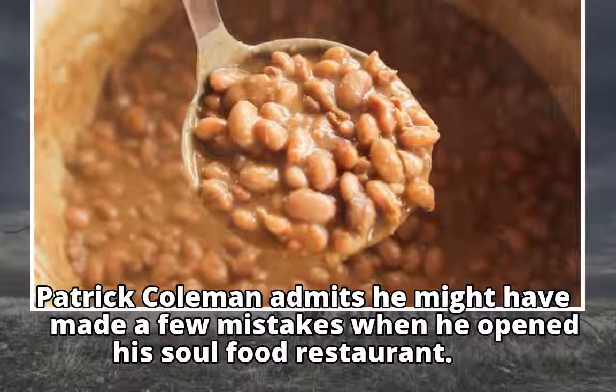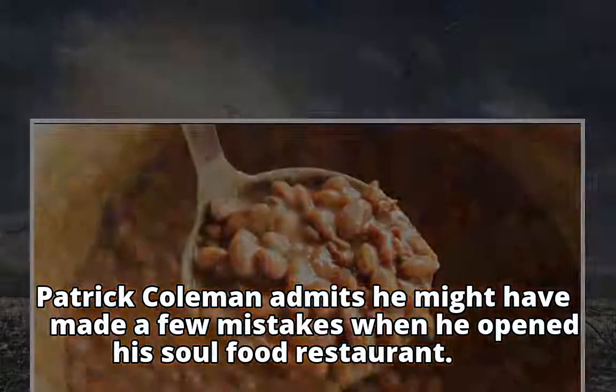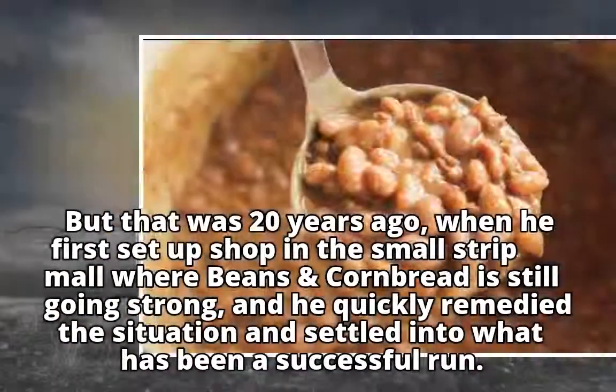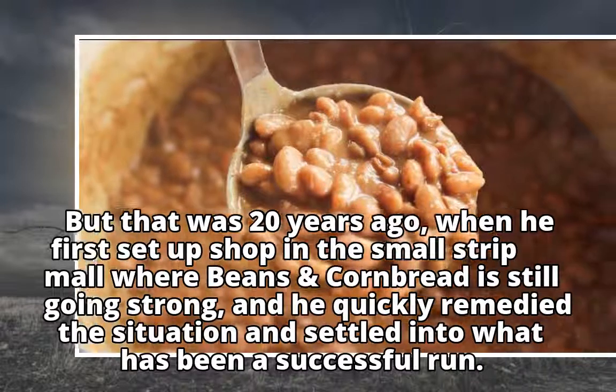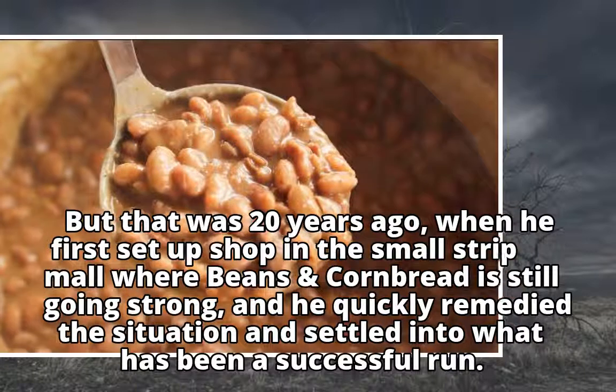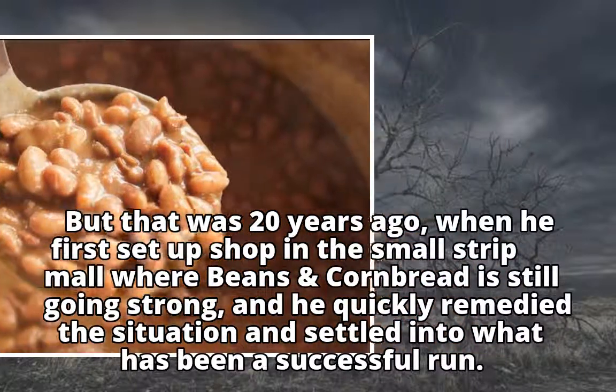Patrick Coleman admits he might have made a few mistakes when he opened his soul food restaurant. Putting escargot on the menu was one of them. But that was 20 years ago, when he first set up shop in the small strip mall where Beans and Cornbread is still going strong, and he quickly remedied the situation and settled into what has been a successful run.